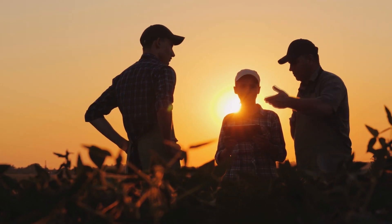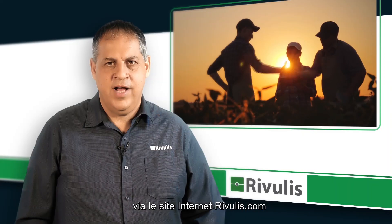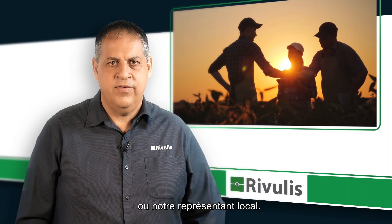If you have any questions, you are always welcome to contact our Rivulis irrigation experts via our website, rivulis.com, or via your local representative. Thank you.